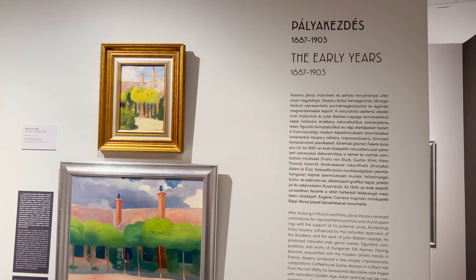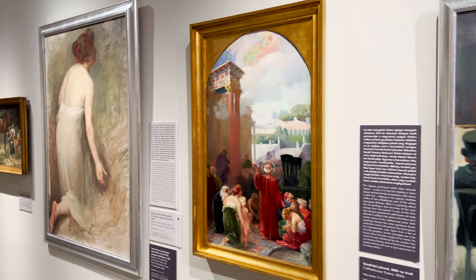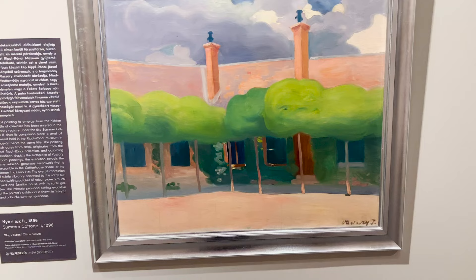The exhibition begins with works created early in Vasari's career, covering roughly the 1880s to the early 1900s. I was more familiar with his later works, which are of a more impressionistic style, so it was really surprising to see the style of these. The paint is applied so smoothly and the scenes look much more naturalistic and realistic than what I was used to.